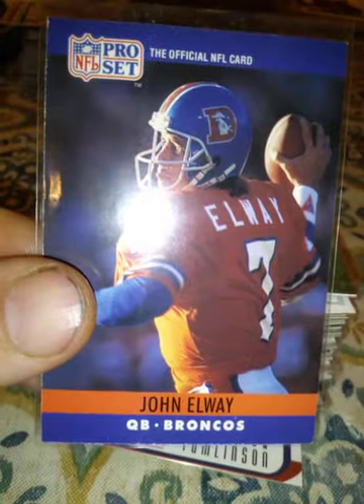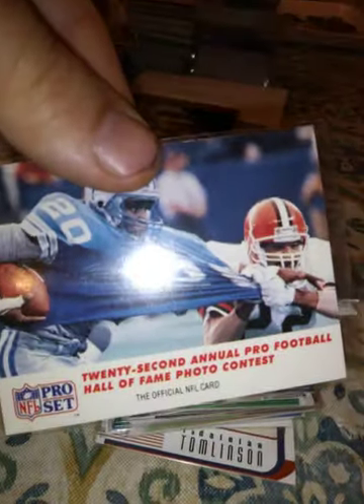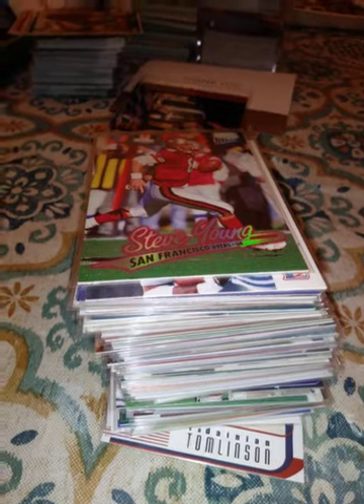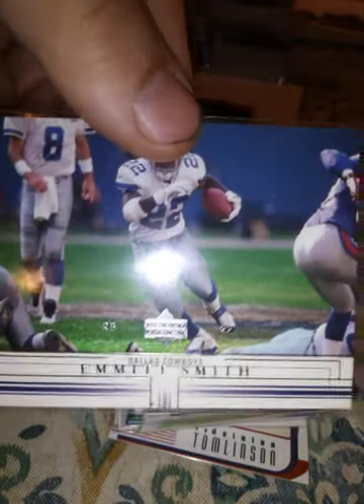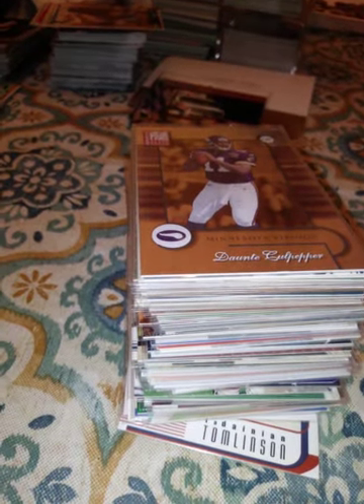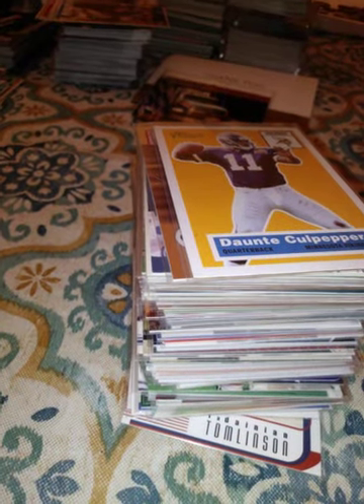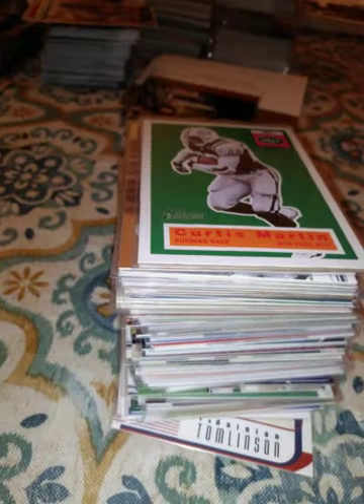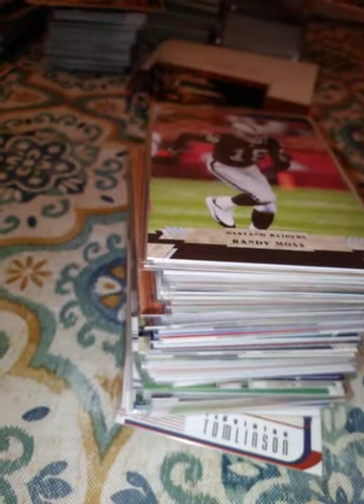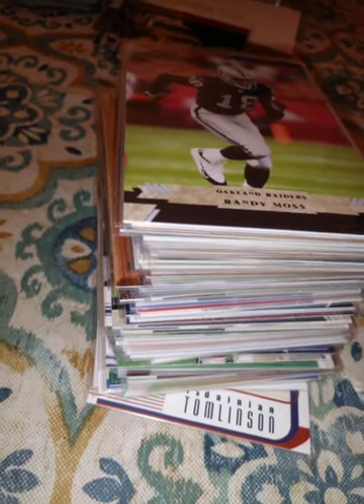A 1990 Pro Set John Elway. Another one of those Barry Sanders photo cards. A 1997 Ultra Steve Young. A 1999 Upper Deck MVP John Elway. Another 2001 Emmett Smith from Upper Deck. A 2001 Donruss Elite Dante Culpepper, another 2001 Dante Culpepper — I didn't know I had duplicates of all those. A 2005 Randy Moss — another duplicate.